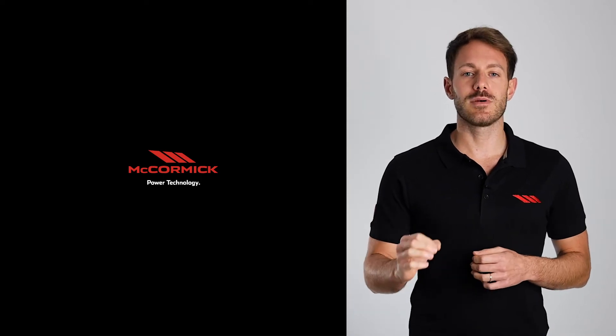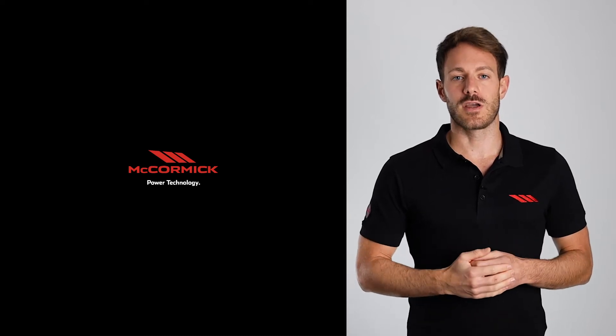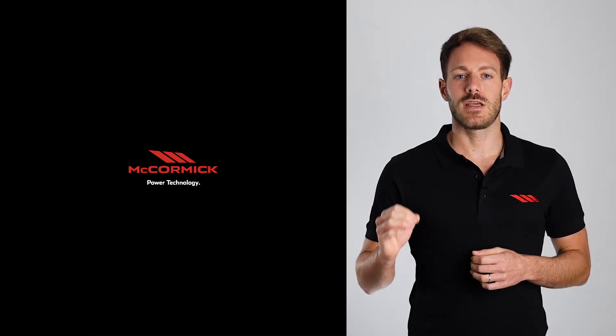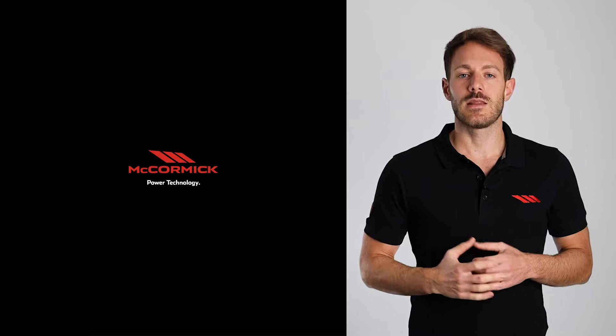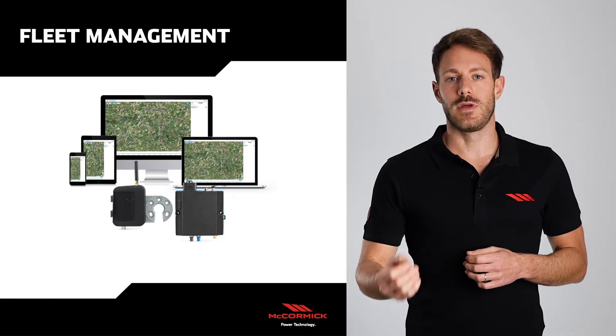Welcome everyone. I'm Michele Pastorello, Training Manager at Argo Tractors. We are here today in the McCormick booths at EMA Digital Preview and I'm here to talk to you about one of the latest McCormick novelties, McCormick Fleet Management.